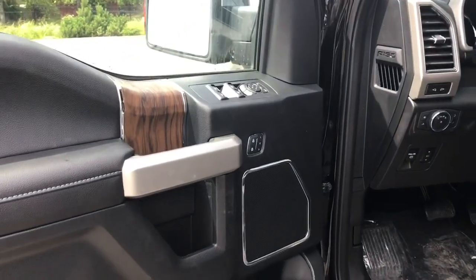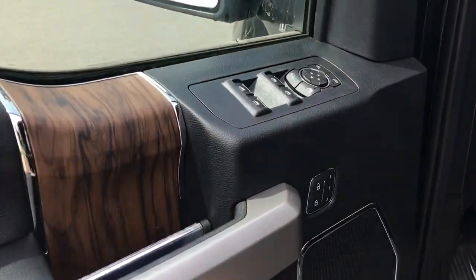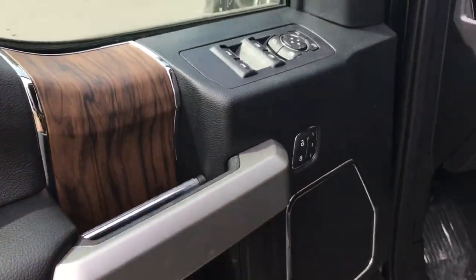There's a speaker in the door as well as power locks, windows and mirrors. There's also power folding mirrors as well as memory for three drivers and a nice wood inlay.